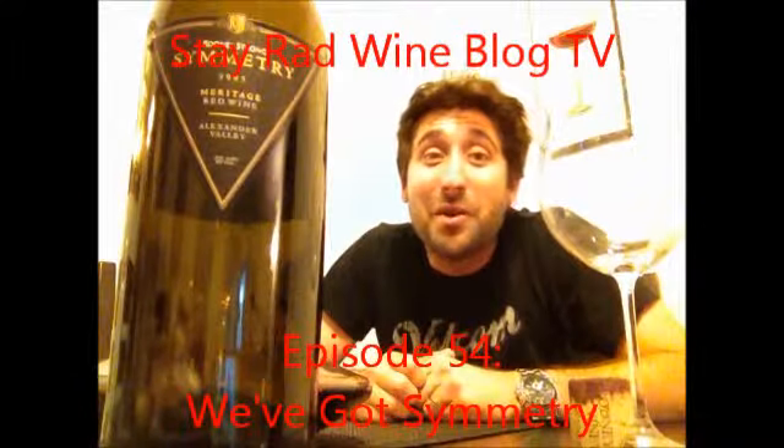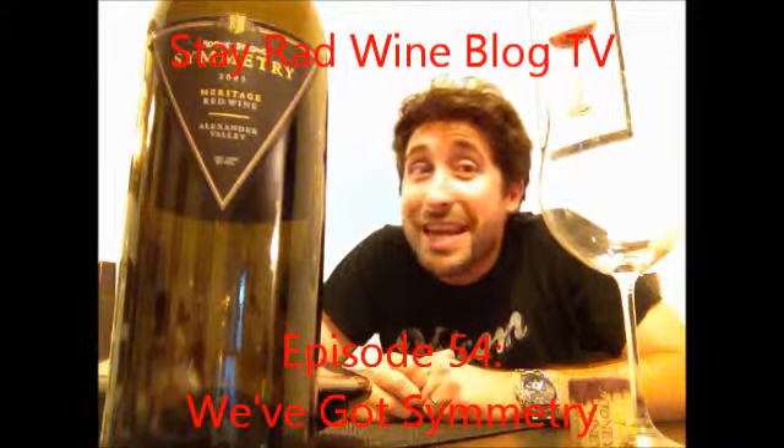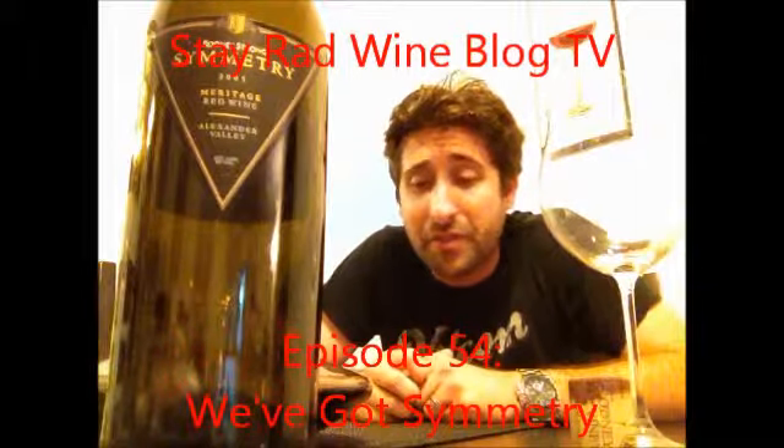Hey everybody, it's Jeff. Welcome to another episode of Stay Rad Wine Blog TV. Just got back from Paso Robles this morning. Yesterday, Cara and I were down there celebrating our second wedding anniversary. We had a blast and I'm looking forward to showing you some of the places that we went to and some of the wines that we tried there.